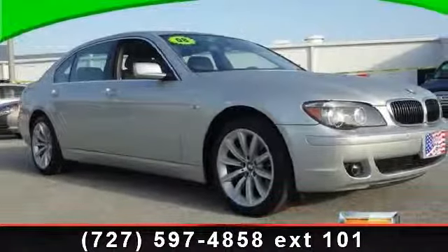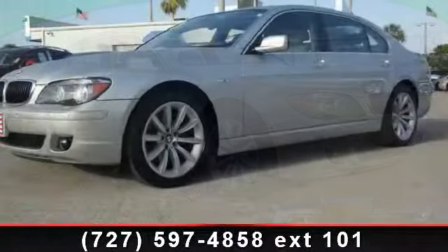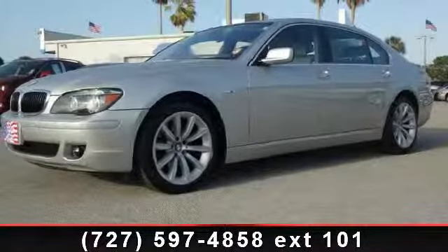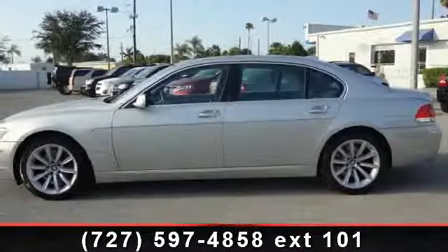Check out this 2008 BMW 750. If you are looking for a first class ride, you have found it. This vehicle comes with a reliable 8-cylinder engine connected to a smooth shifting automatic transmission.